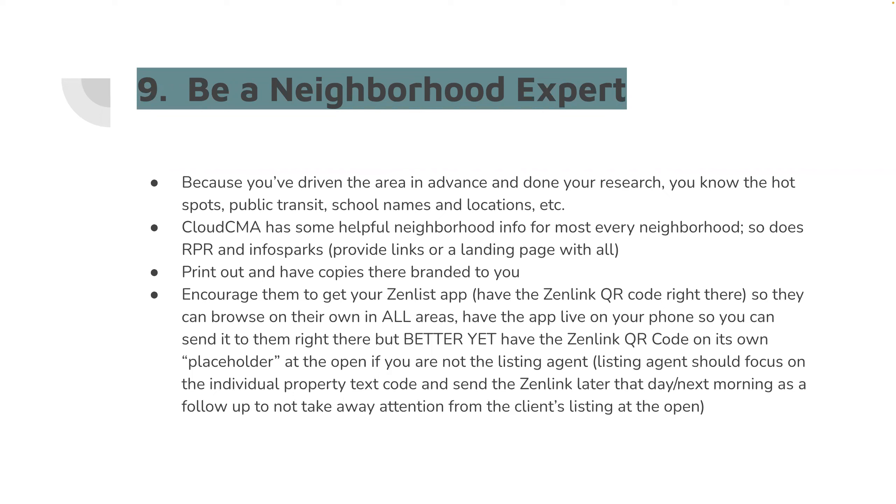Here's my recommendation: if you have a coach reading out of a book or who hasn't sold a house in 20 years, this is where they fail. I've played with this and I've had seller feedback on it. Here's my recommendation as to whether you have the text code for the property or your Zen link at the open house. If you are the actual listing agent, the text code for the property is the best idea — it's all about that property, it's branded to you, it's got lead capture, that lead comes directly to you, and it syncs up with your Wise Agent.